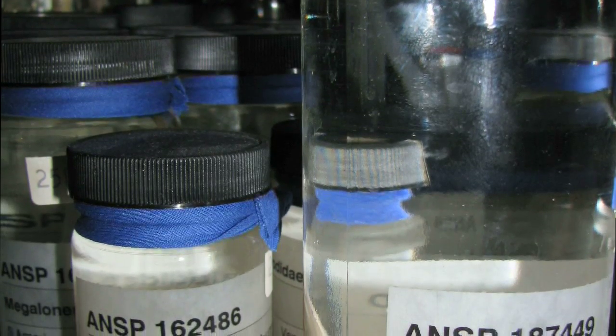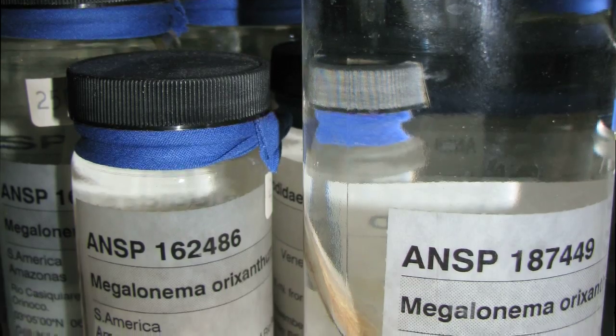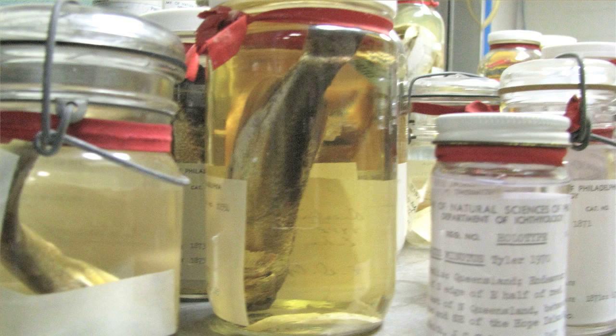Kyle Luganbill is in charge of photo-documenting the Academy's 3,000 primary type fish specimens. Our type collection is one of the richest in the New World. The European collections have more specimens just because they were doing this work longer than we have here in the U.S. But our type collection dates back to the early 1800s, so we've got a lot of very important, very old specimens here.